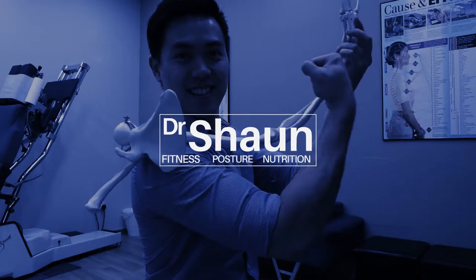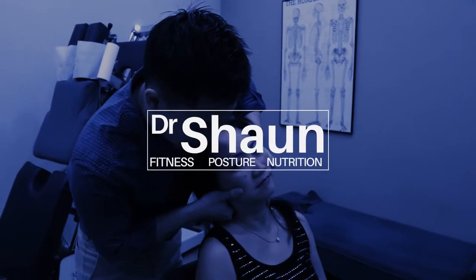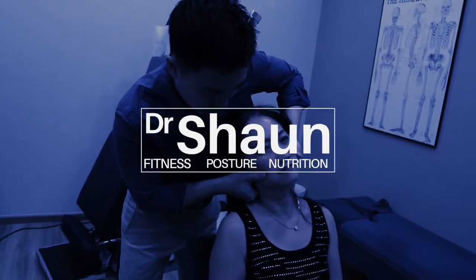So what is Gonstead chiropractic? It is a chiropractic system that was started by Dr. Clarence Gonstead in Mount Horeb, Wisconsin. In fact, he founded one of the biggest chiropractic clinics in the entire world. He must be doing something right for that to happen.